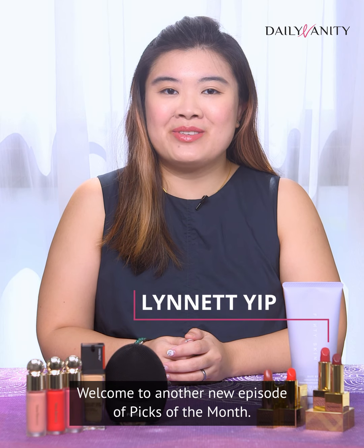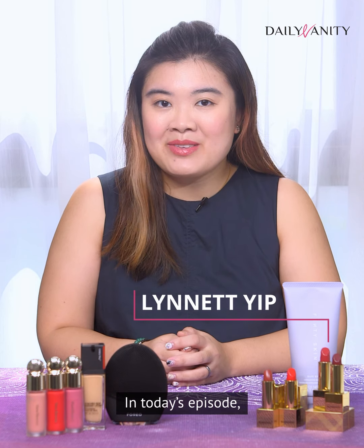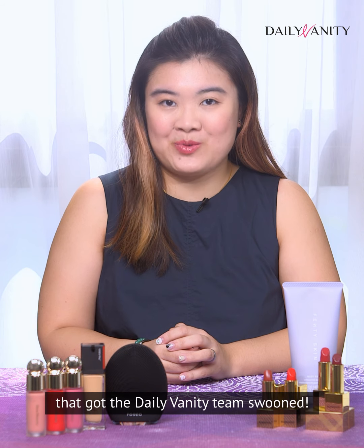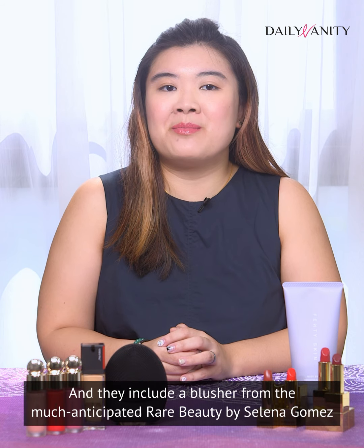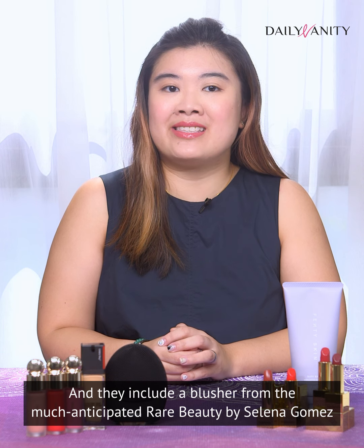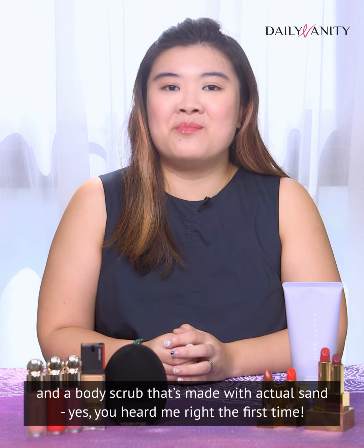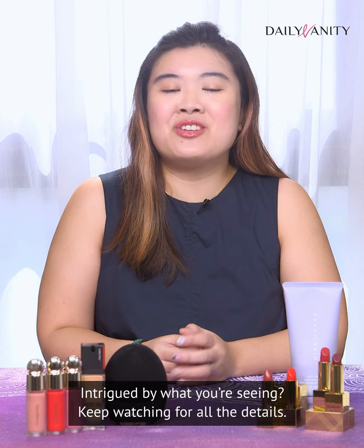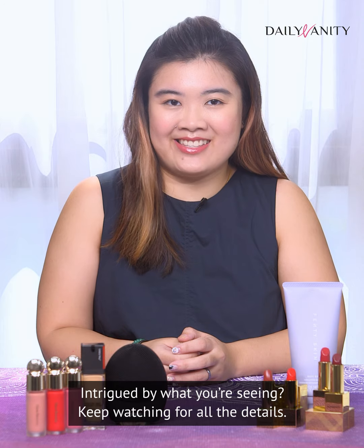Hey guys, welcome to another new episode of Picks of the Month. In today's episode, I'm going to share with you some exciting launches that got the Daily Vanity team excited. They include a blusher from the much-anticipated Rare Beauty by Selena Gomez, and a body scrub that's made with actual sand — yes, you heard me right the first time. Intrigued? Keep watching for all the details.